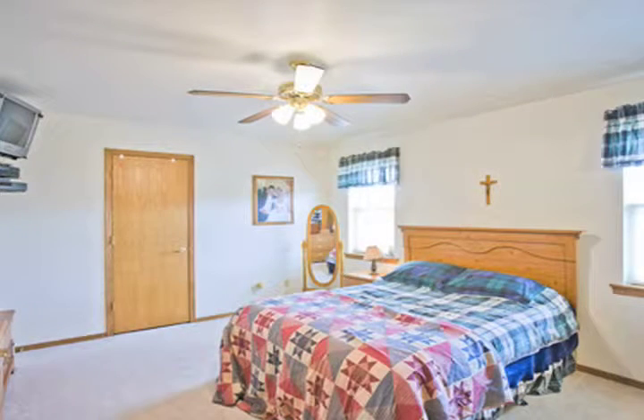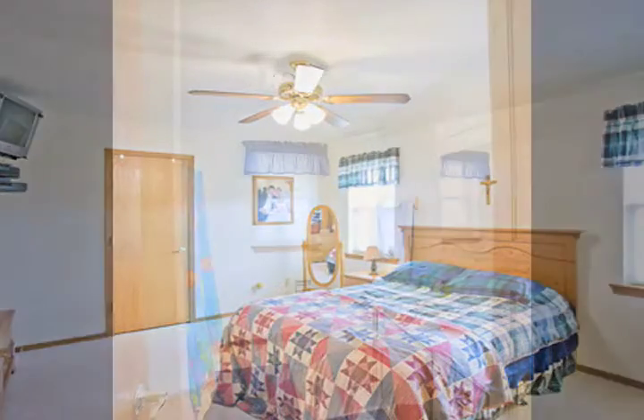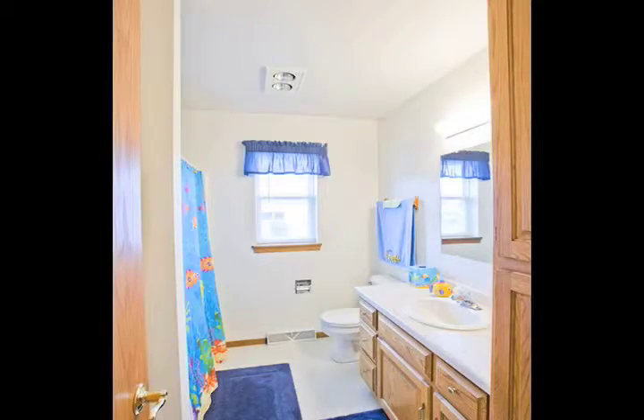The master suite offers a large master bathroom and huge walk-in closet. There is also a dry-walled and insulated three-and-a-half-stall garage.